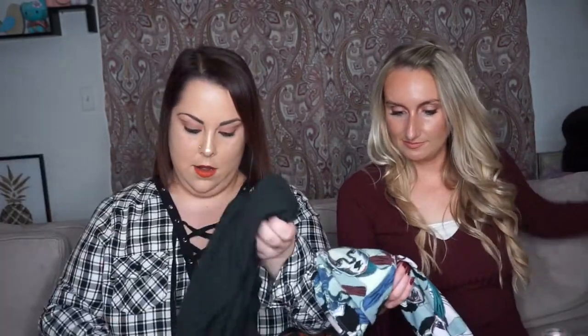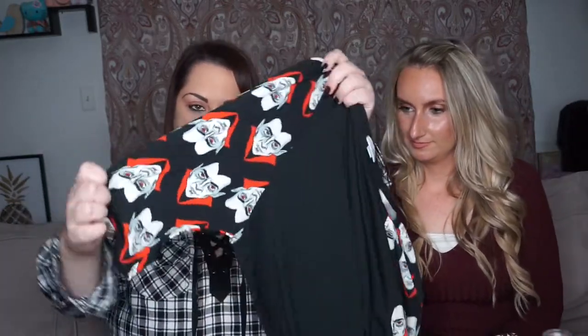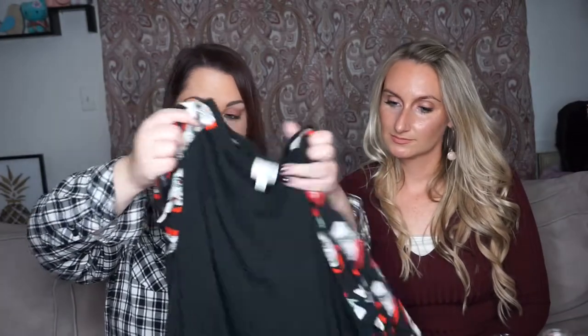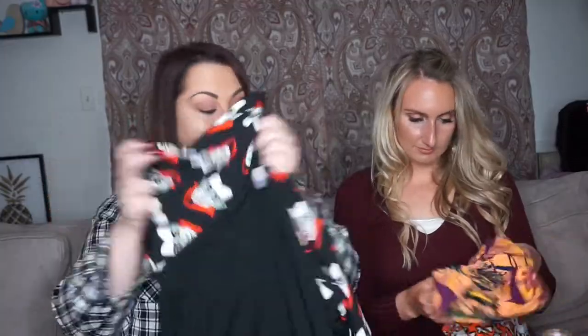So I got two shirts this year so far. This first one is an Irma and it has Dracula on the sleeves. I'm really lucky that I can wear all this stuff to work — the clients I work with will absolutely love this. It's just a plain black shirt with some fun Dracula sleeves. I'll probably wear it with jeans or black leggings. Super cute!